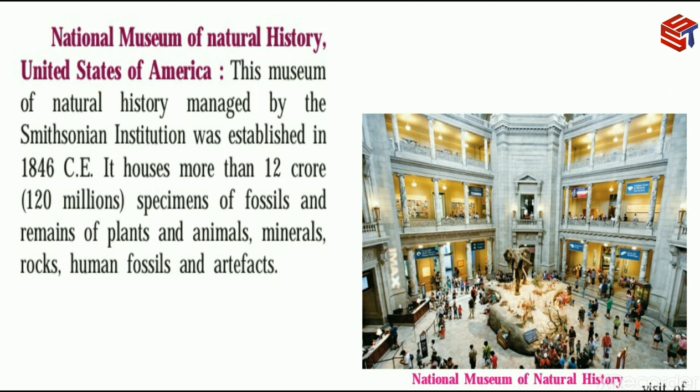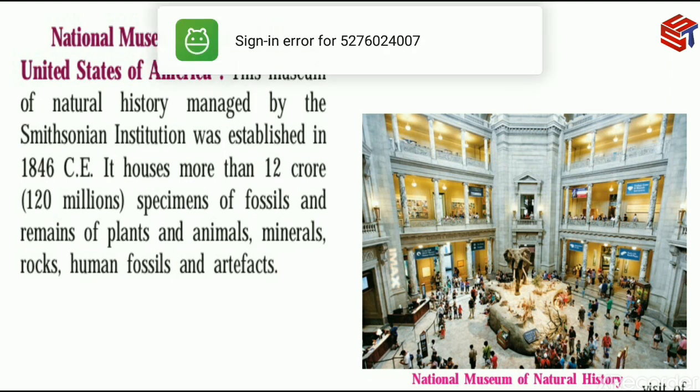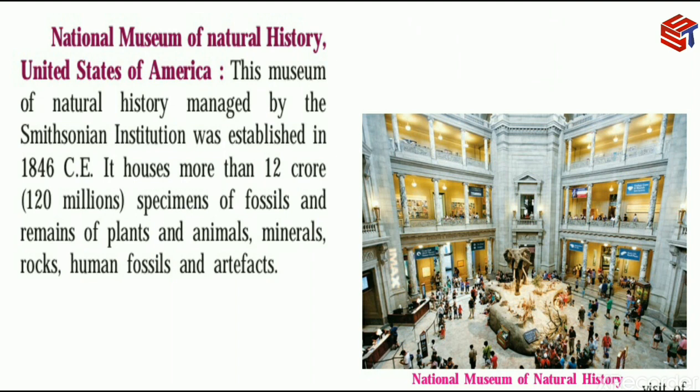The National Museum of Natural History houses specimens of plants and animals, minerals, rocks, human fossils and artifacts. Its name reflects that it contains all natural things. It houses 12 crores, meaning 120 million specimens of fossils, remains of plants and animals, minerals, rocks, human fossils and artifacts.